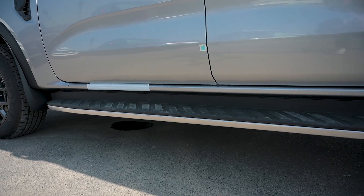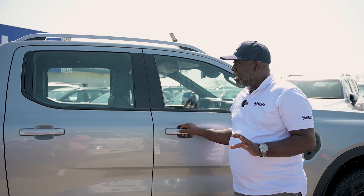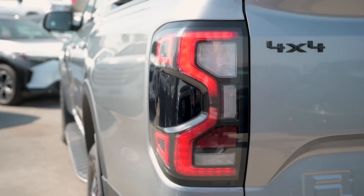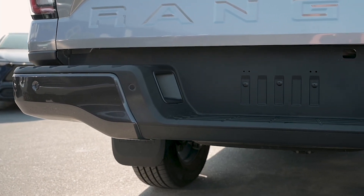You have the side step, 18-inch alloy wheels with the Ford logo on it, and a roof rack with rail. It's keyless entry. The 2023 Ford Ranger Wildtrak comes with an LED tail light. There is a blind spot radar on it, and it also has parking sensors at the rear.